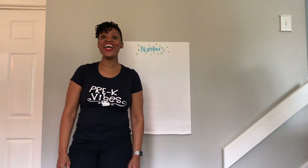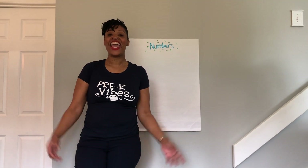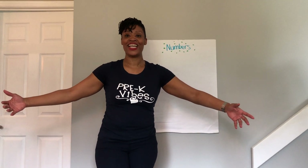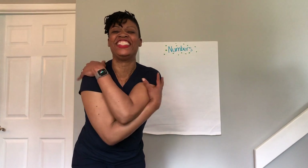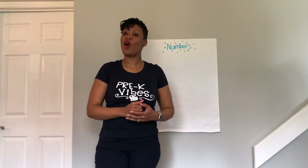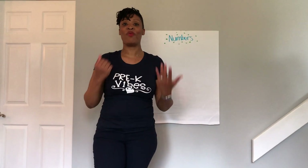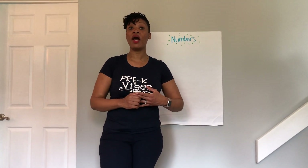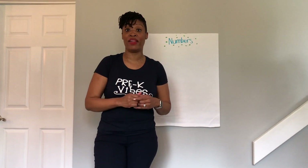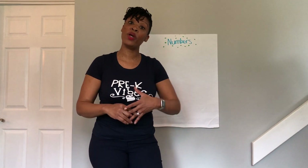Good morning pre-k one, good morning pre-k two! This is Miss Tolman and I already miss you, so I'm giving you a big hug — come closer, closer, closer. I'm here today to go over some math with you so we can have our pre-k lesson at home. I want you to listen, make sure you are sitting up and your ears are on full attention so we can have our math lesson. Today we're going to talk about the numbers one through five.